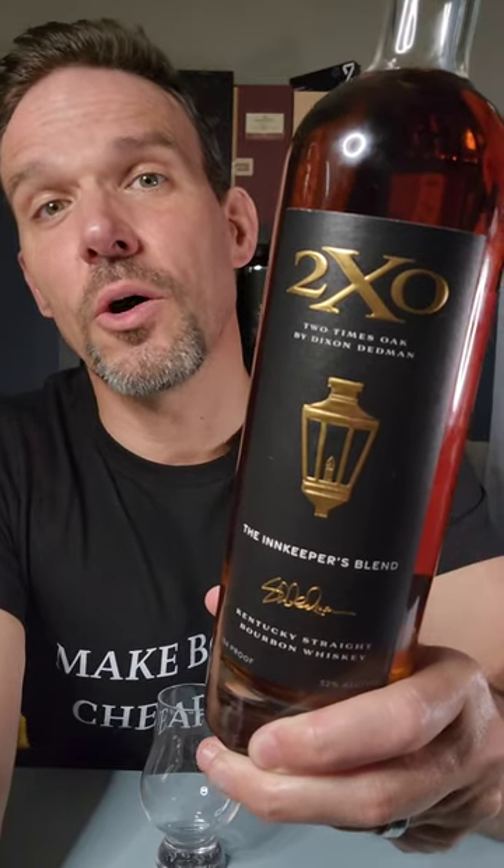Dixon Dedman's 2XO: The Innkeeper's Blend. This is the second offering from Dixon Dedman, formerly of Kentucky Owl, so of course I had to get into what he had going on with the 2XO. The Innkeeper's Blend is an homage to Dixon's family, who have been the proprietors of the Beaumont Inn in Kentucky.